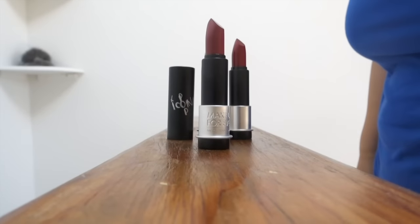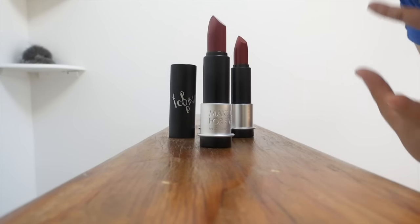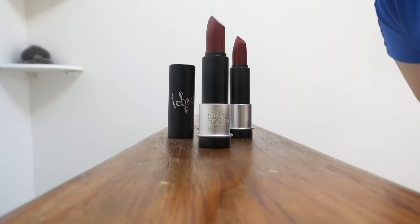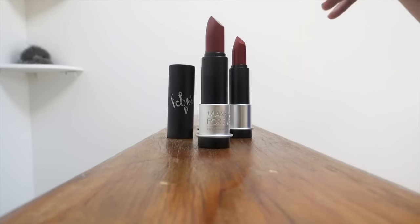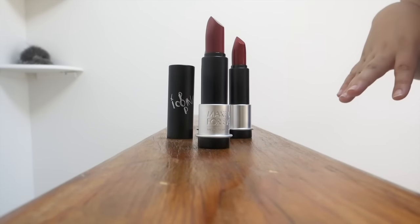Hey guys, I just quickly wanted to come on here. You guys know that I end up buying so many products and get sent a bunch of products. I want to start doing these shorter reviews just to kind of share my first impressions and thoughts on products for you.